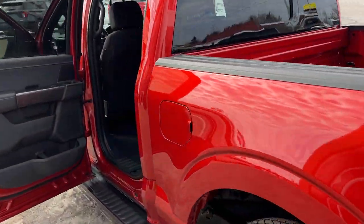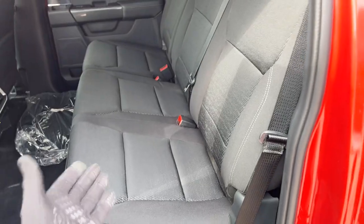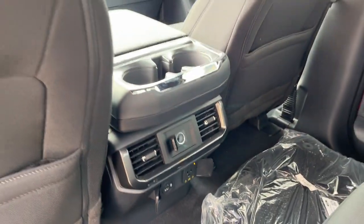Coming around to the interior of this truck, you have really nice black sport cloth interior with comfortable seats front and back. You can fold them up for more storage. There are your own climate vents and cup holders as well as storage behind the driver and passenger seats.